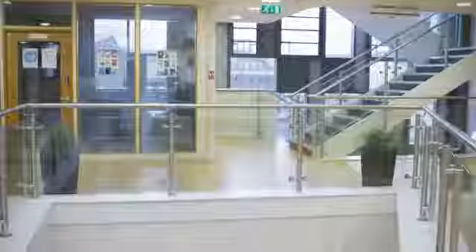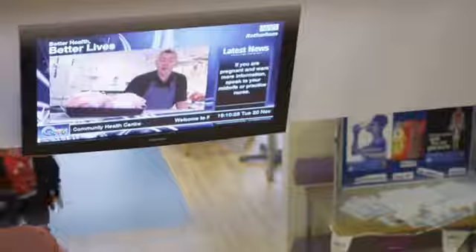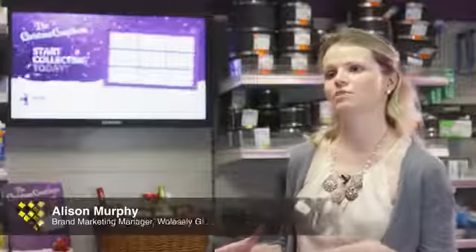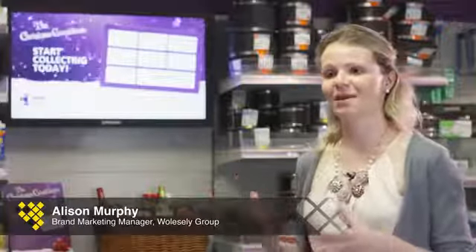When we saw digital signage come onto the market, we realised what a fantastic opportunity it provided us with — being able to deliver content to all our sites across Rodrum and to be able to do that from a central base to remote sites was the way forward for us. The feedback from the customers has been really positive, and it's something certainly for them to look at when they're waiting in the branch.